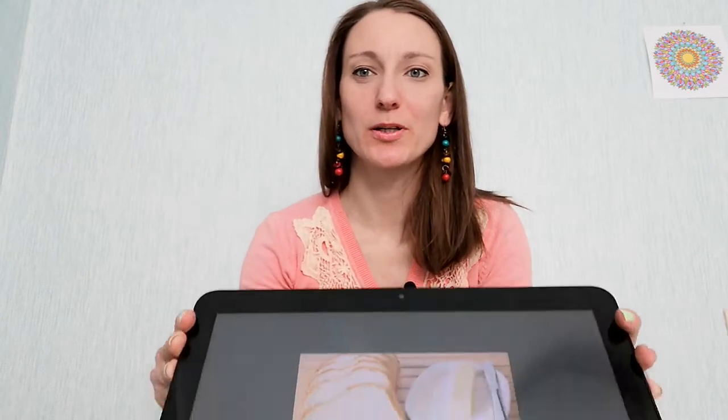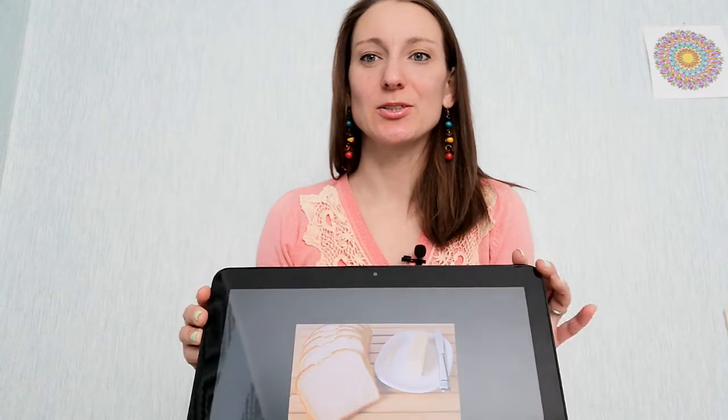Good morning everyone! Today I want to show you a rhyme game. Before breakfast you can get together around the table and play this game. But first, I want to show you some words you should know.